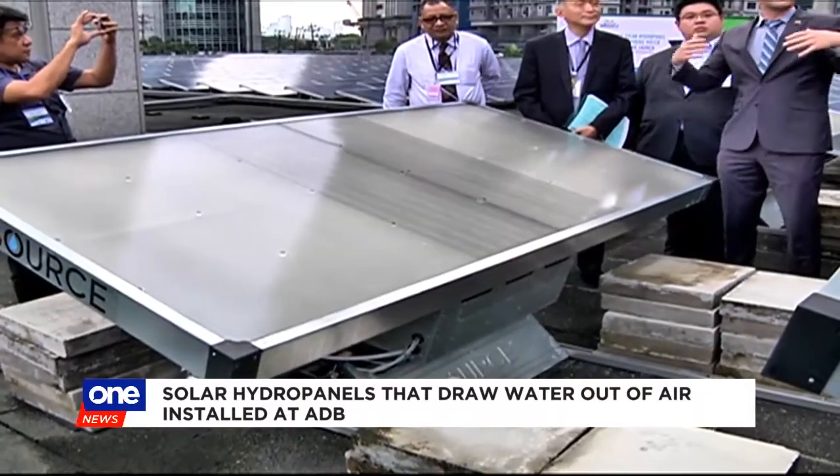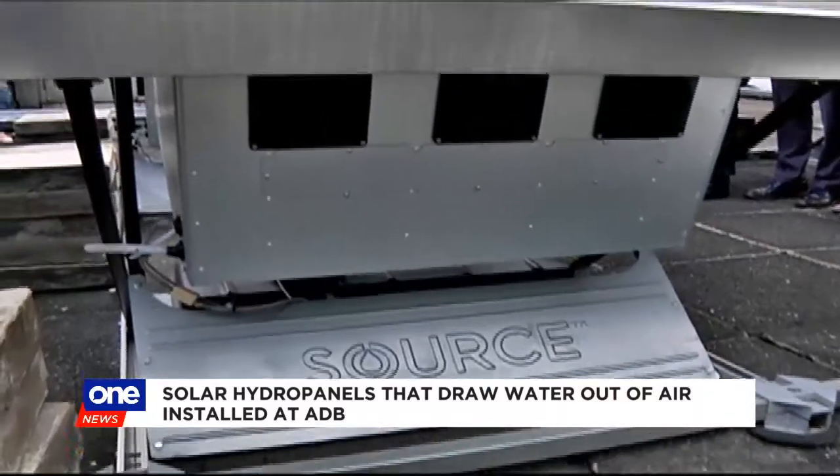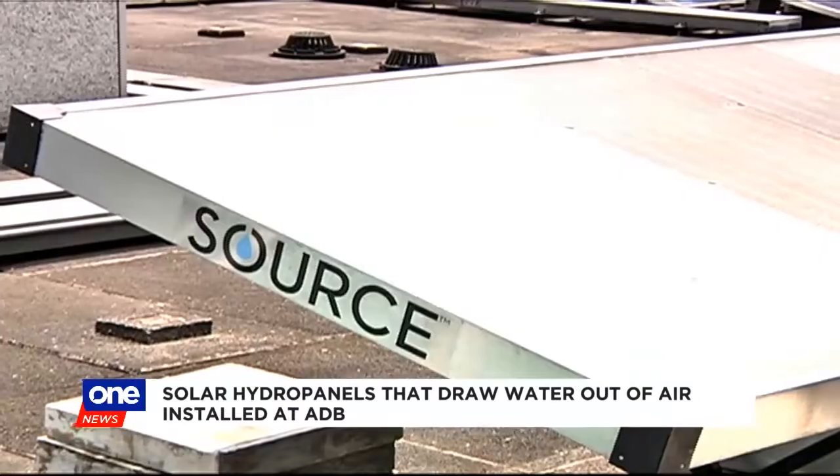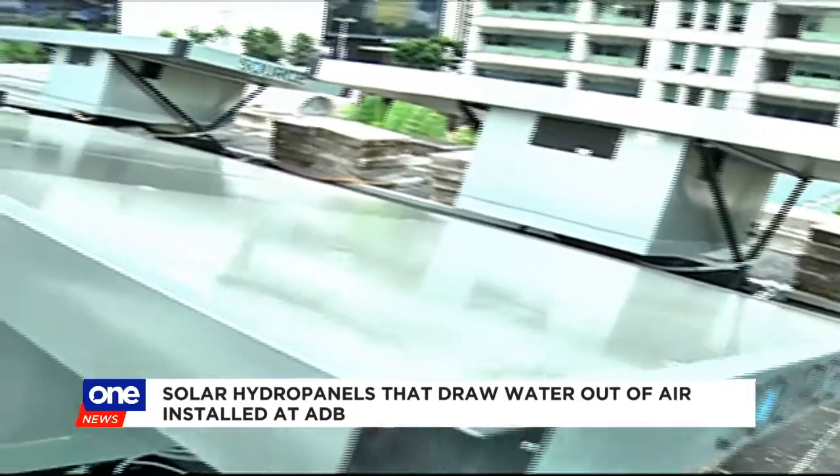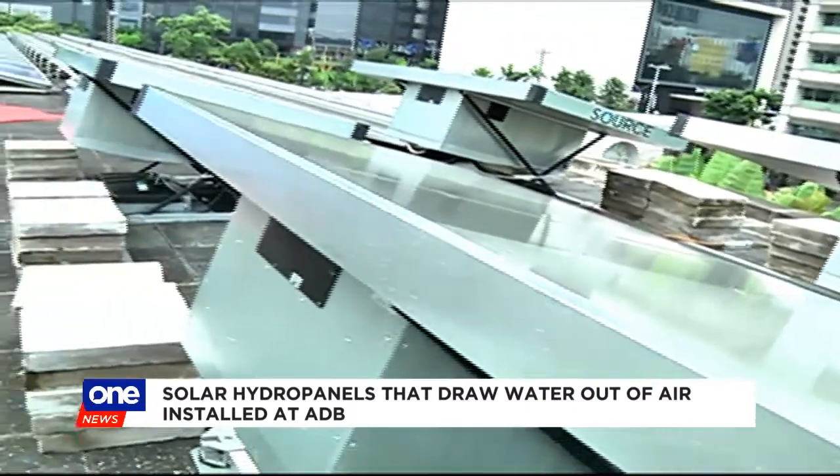Each panel costs $2,000 on top of a $1,000 installation fee. But the company says the technology can be used in any location, regardless of humidity, atmospheric condition, and even pollution.